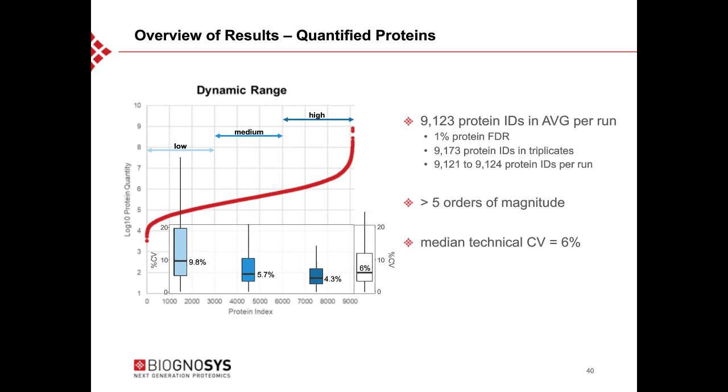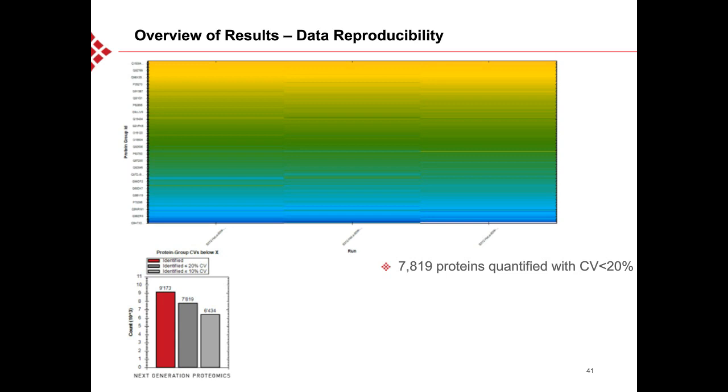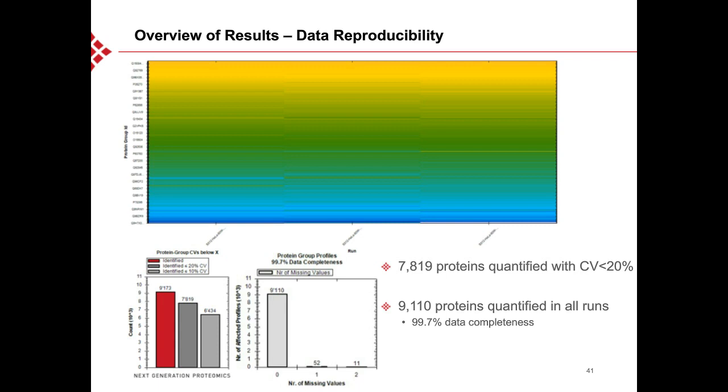These results are among the highest ever reported protein IDs within a single-shot analysis using 1% protein FDR. A heat map representation of the three runs shows they look essentially the same with only very minor differences. Almost 8,000 proteins were quantified with CV below 20%, and more than 9,000 proteins were quantified in all three runs, resulting in dataset completeness higher than 99%. In summary, very high reproducibility and precise quantification was achieved on a whole proteome scale.